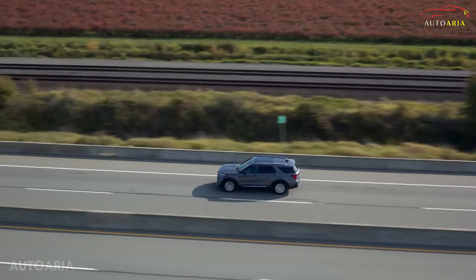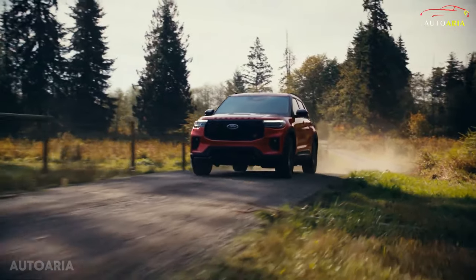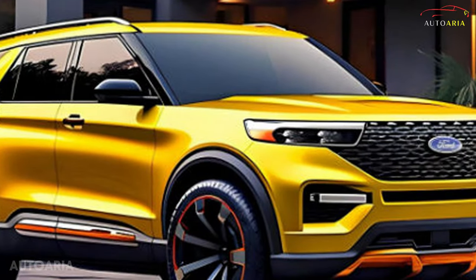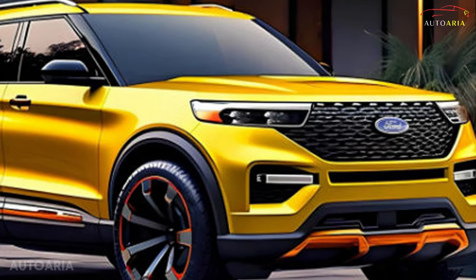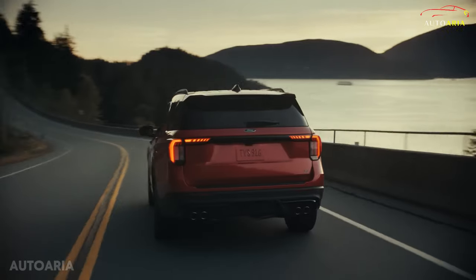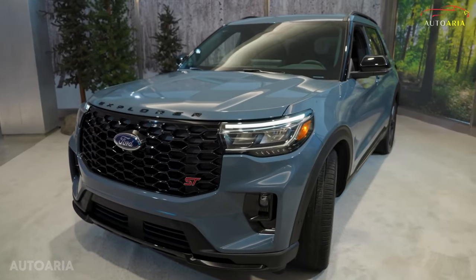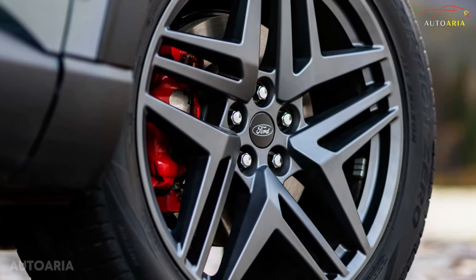Say farewell to the ordinary trims, as the base, Limited, King Ranch, and Timberline versions have made way for a streamlined lineup. Under the hood, both the turbocharged four-cylinder and the twin-turbo V6 engines, coupled with the reliable 10-speed automatic transmission, promise a ride that's as exhilarating as it is efficient. Whether you prefer rear-wheel or all-wheel drive, the Explorer caters to your needs.